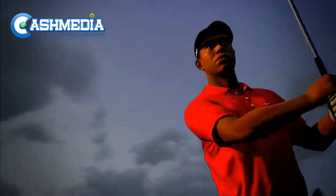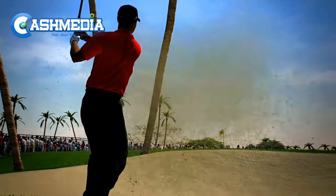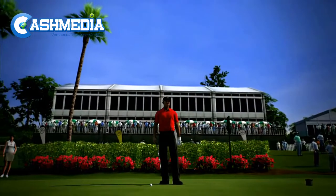Tiger Woods PGA Tour 13 releases in late March for Xbox 360 and with Move on PlayStation 3. For more on this game, head over to IGN.com.